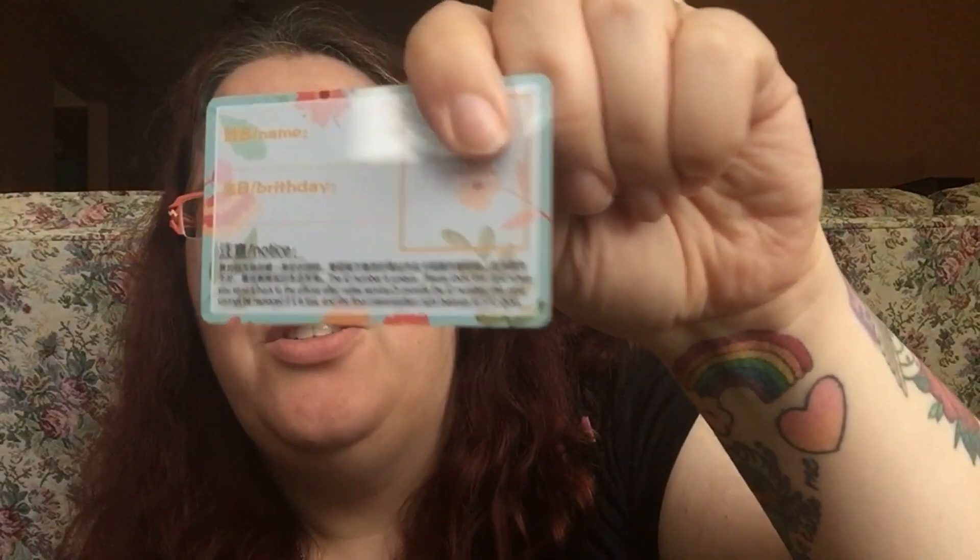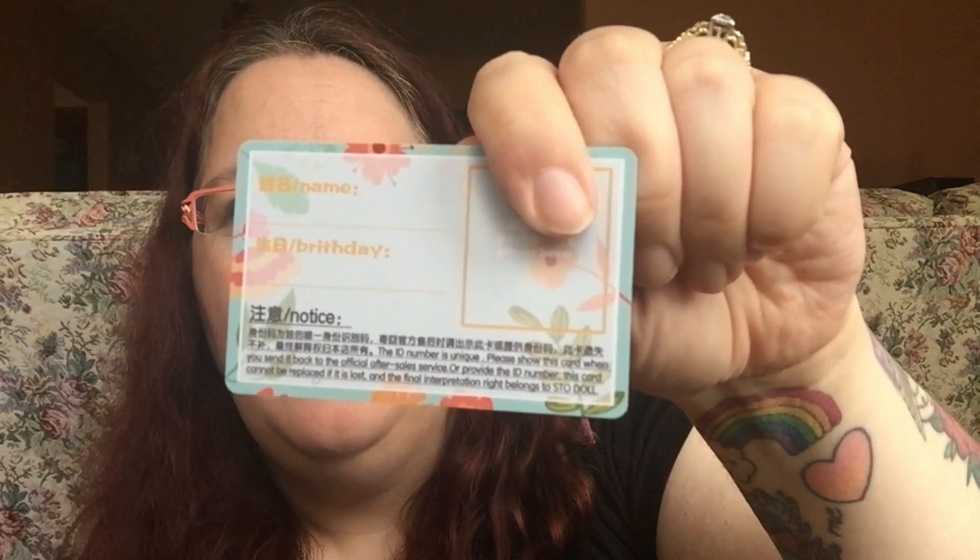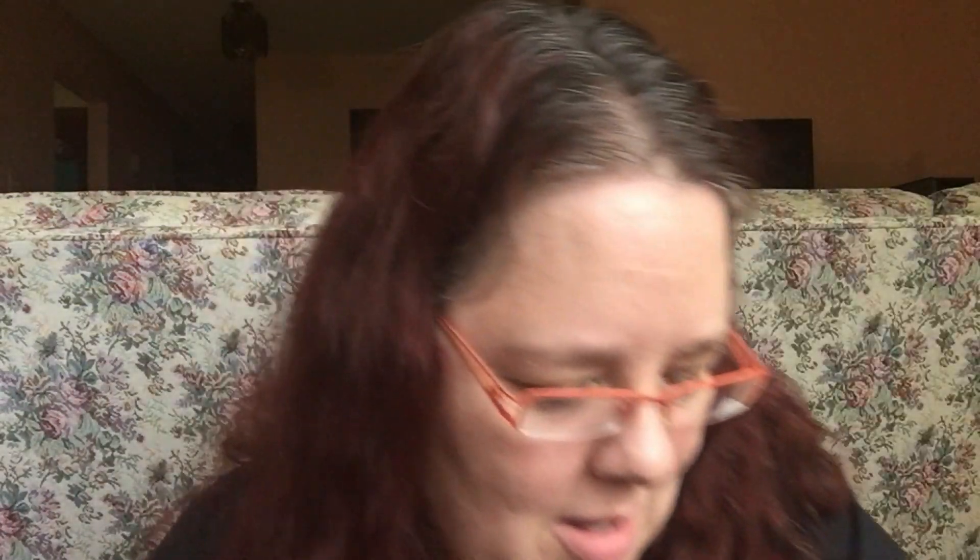I guess you can put their picture and then their birthday — the date you got them. It comes with a little magic eraser, then the weird stick thing, and the little patio set. That's so cute!